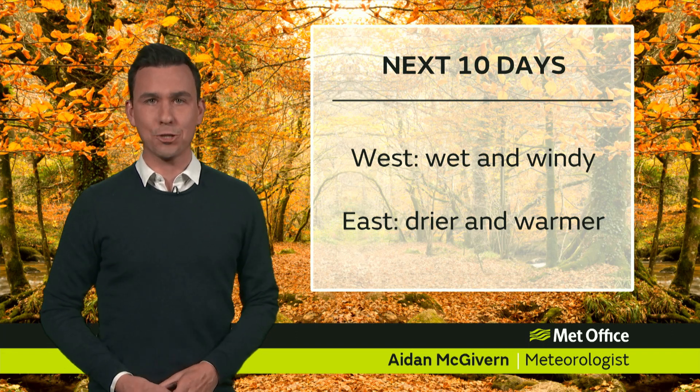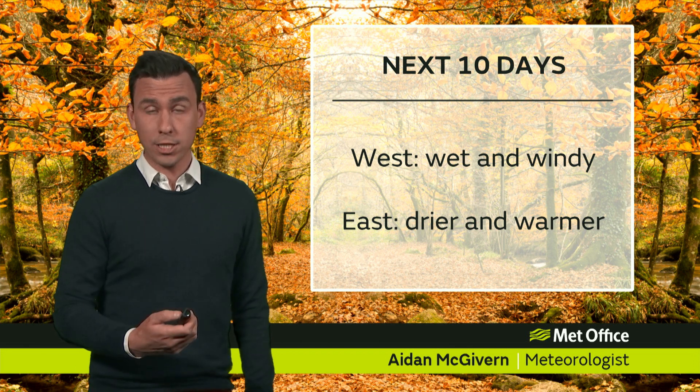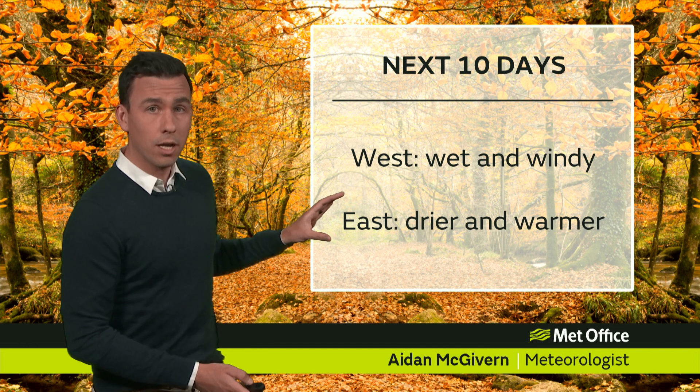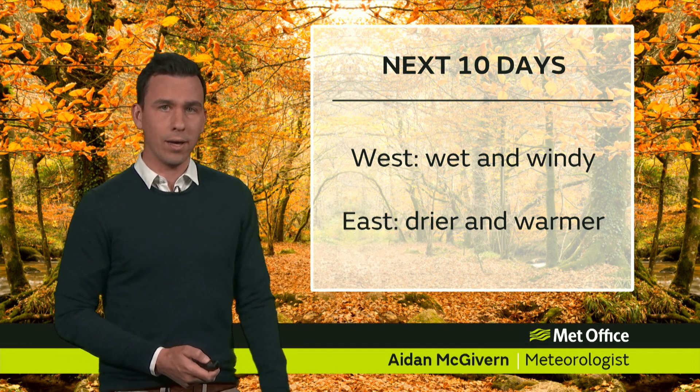Hello, welcome to the Met Office 10-day trend. The broad trend during the next 10 days is for low pressure to the west bringing occasional wind and rain, high pressure closer to the east bringing drier weather and warmer weather.